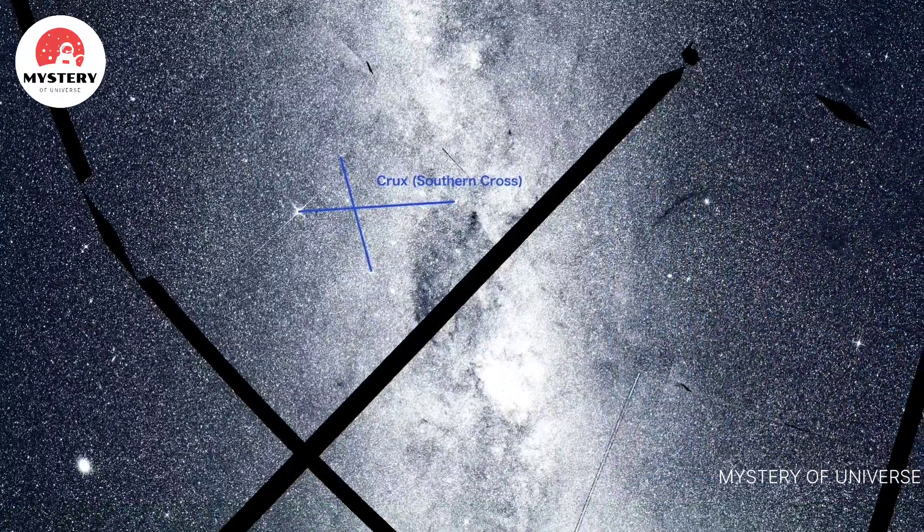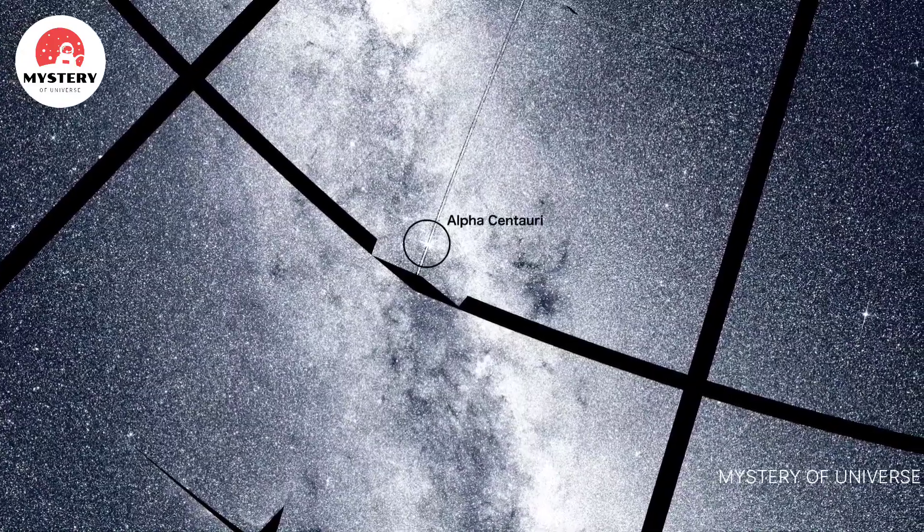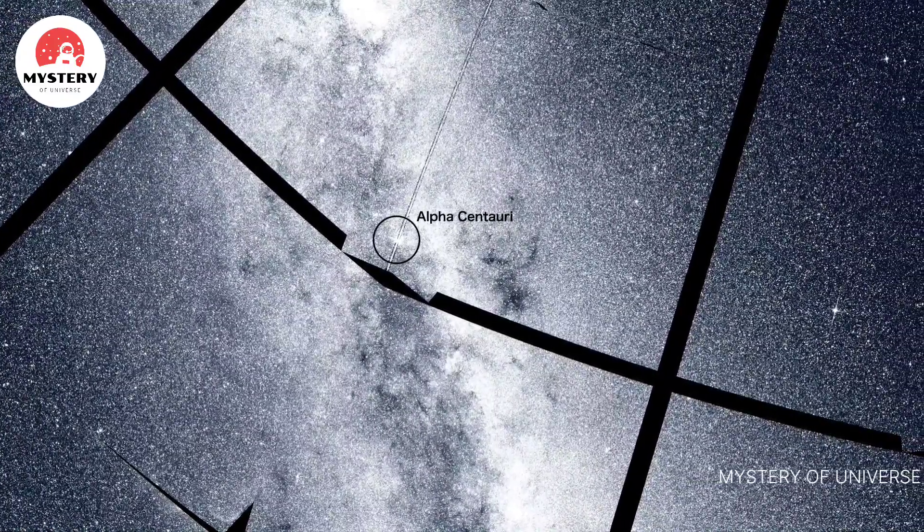The mosaic also contains many notable stars, such as Alpha Centauri, one of our closest neighboring systems and among the brightest stars in the sky.